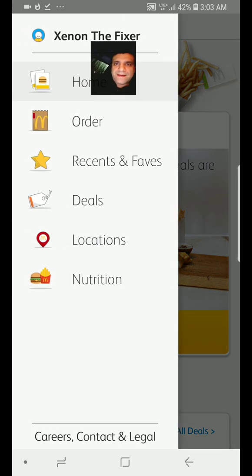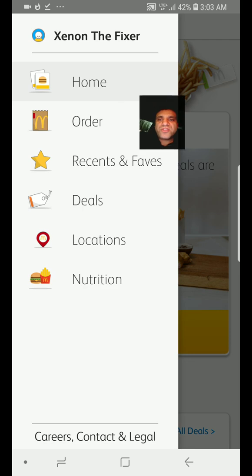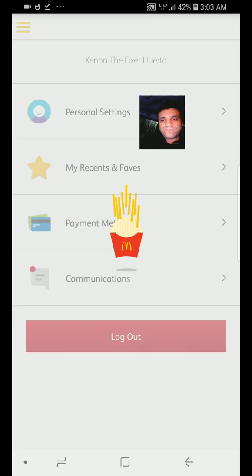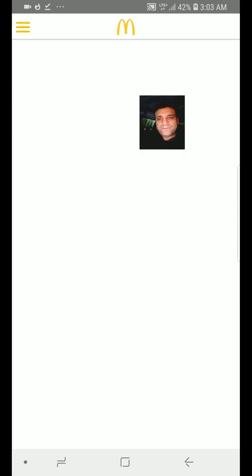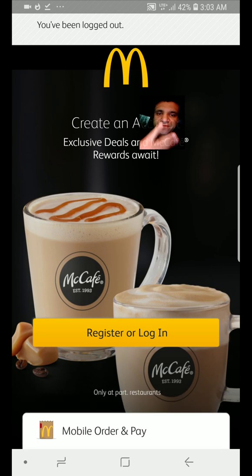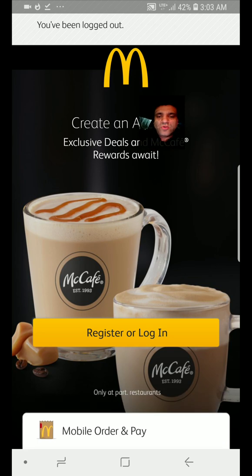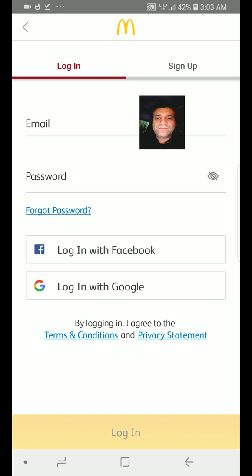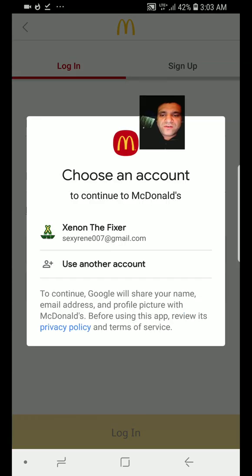Go to your name — my name is Xenon the Fixer — and you log out. So remember, there are two ways to fix the McDonald's app. You log in with Google; it's a lot easier, or Facebook — I'm not a fan of Facebook. So I will log in with Google.